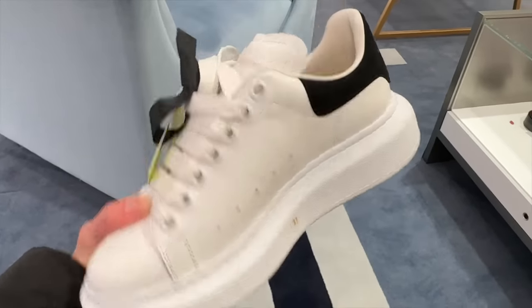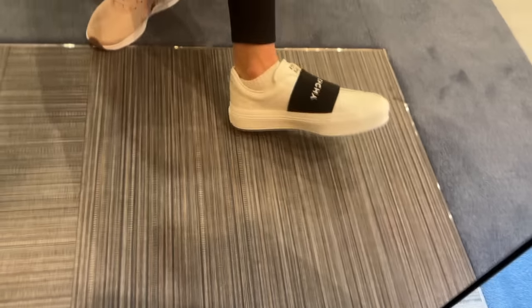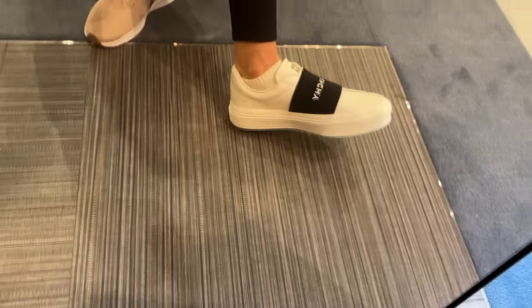Here are the Alexander McQueen trainers — let's give them a quick try on. These are reduced to £359 down from £450. I do like them, and I've also tried the Givenchy ones on. The Givenchy are oversized — I'd probably need to size down to a 4. The Alexander McQueen fit very true to size. What a fun little trip — I always love visiting the Flannels store. So many incredible brands all under one roof. I actually felt I preferred the Givenchy trainers, though the McQueen definitely fit more true to size.